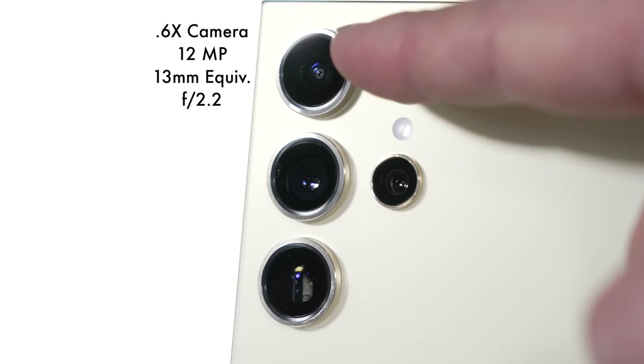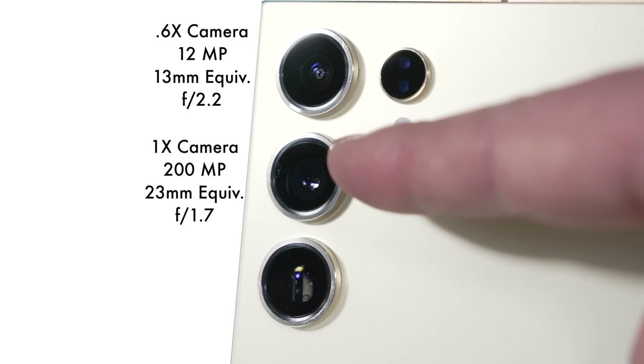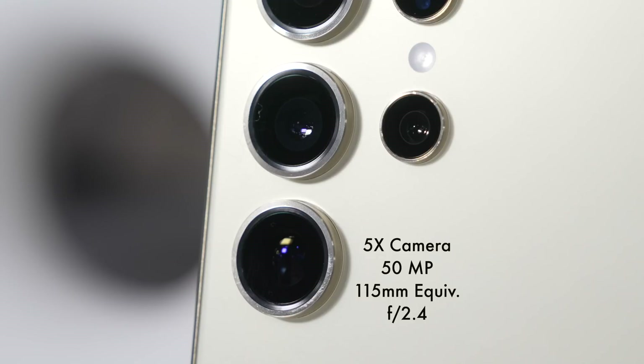We're getting the same 0.6x ultra-wide 12-megapixel camera that was in the S23 Ultra, the same 200-megapixel 1x wide lens, and the same 3x zoom 10-megapixel camera, which up-rezzes to 12 megapixels with a bit of digital trickery. What is new is a 5x zoom lens with a 50-megapixel sensor — that's a big upgrade, and Samsung says it's collecting 60% more light.